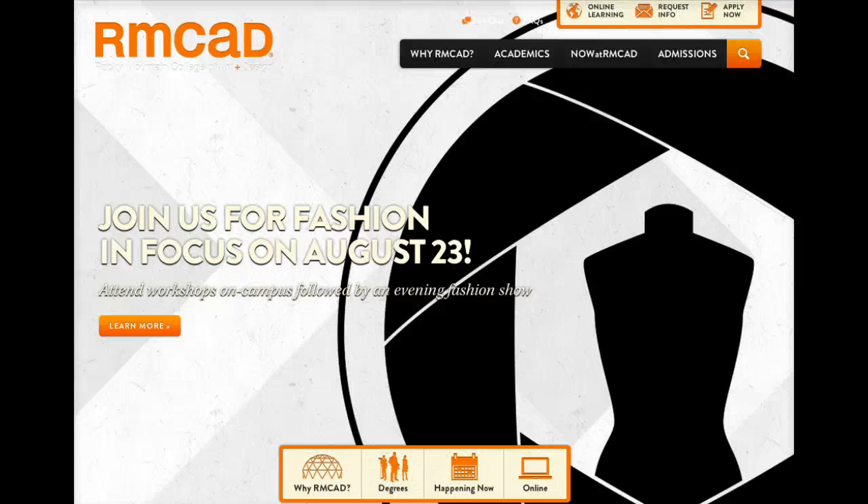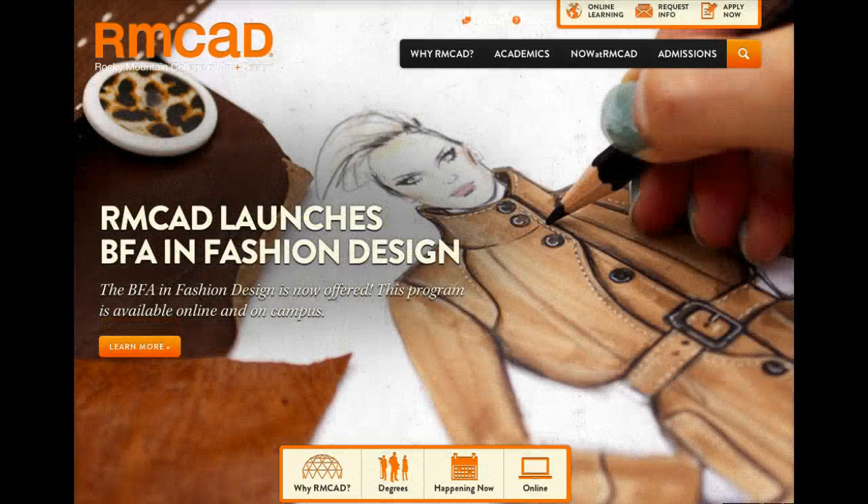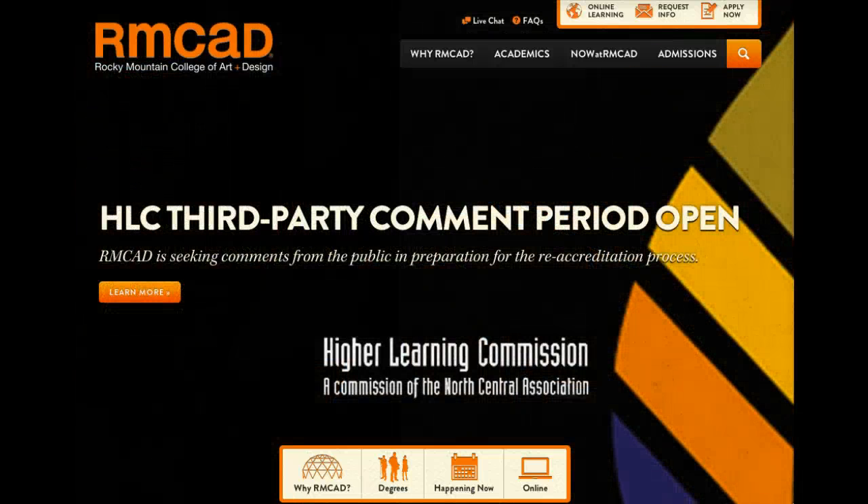Hello and welcome to Rocky Mountain College of Art and Design Online. If you're watching this, that means you've likely completed an application for one of our exciting online programs and you're completing the enrollment process.